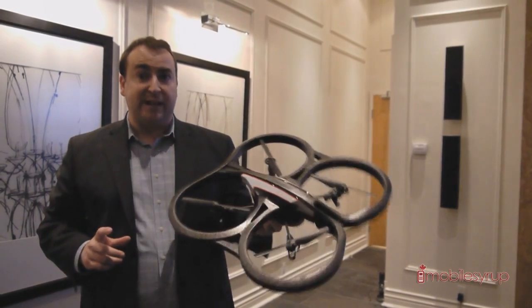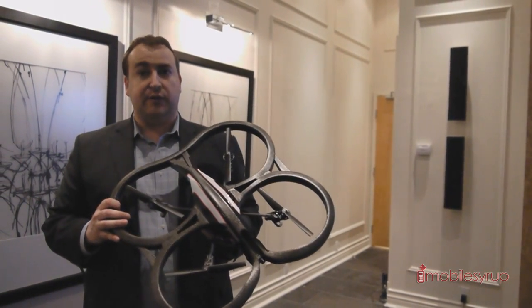The pressure sensor in particular gives you stabilisation against wind, enabling you to fly much, much higher than you could with Drone 1. In fact, you can fly up to 160 feet or 50 metres and still have total control over the product.